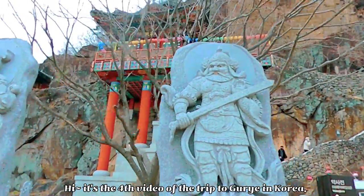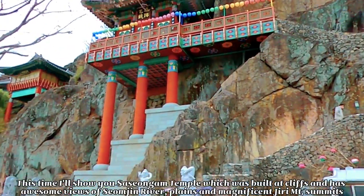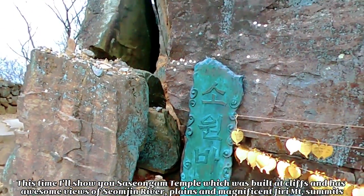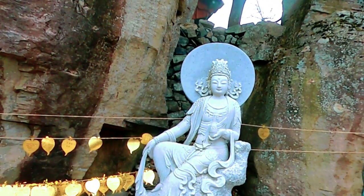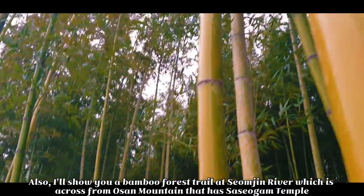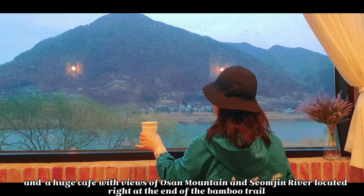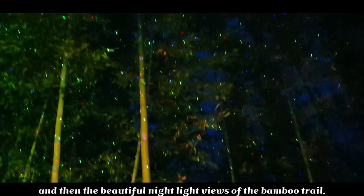Hi, it's the first video of the trip to Korea in Korea. This time, I'll show you Saseongam Temple, which was built at the cliffs and has awesome views of Seomjeon River, Plains, and magnificent Chirik Maung summits. It's one of the beautiful temples in Korea selected by CNN. Also, I'll show you a bamboo forest trail at Seomjeon River, which is across from Osam Mountain, and a huge cafe with views of Osam Mountain and Seomjeon River, located right at the end of the bamboo trail, and then the beautiful nightlife views of the bamboo trail.